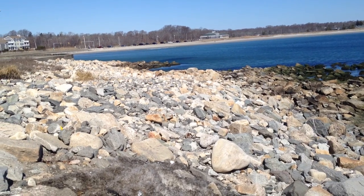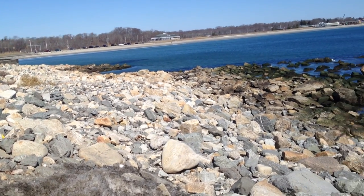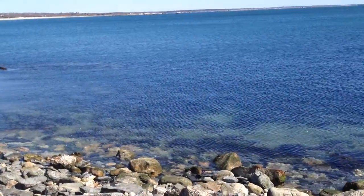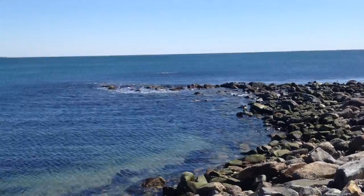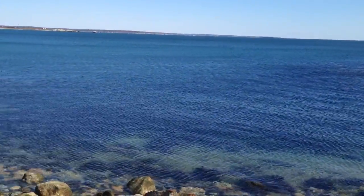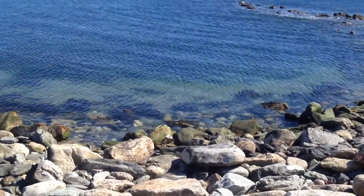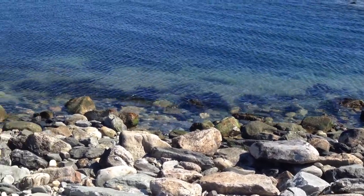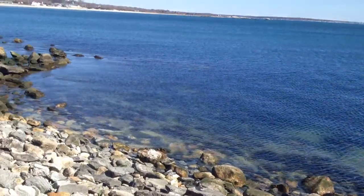These points right here, pretty much where the seawall ends, there's these rock outcroppings, this little cove. This spot right here is very fishable — a lot of structure, deep water. You go from rocks to sand and then it gets deep quick, and it gets blue really quick, so you know it's deep.